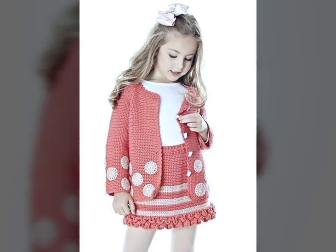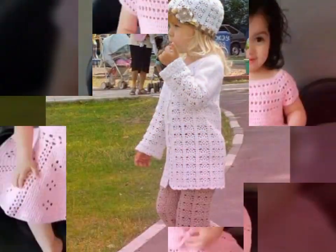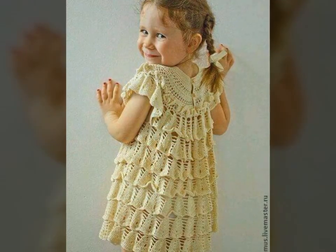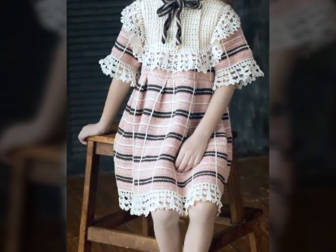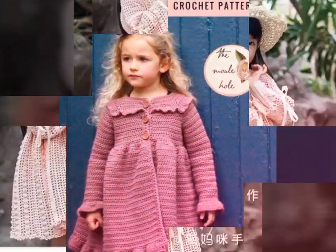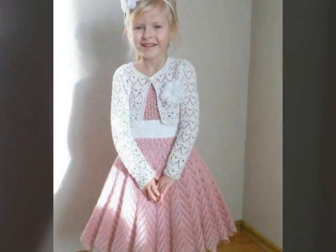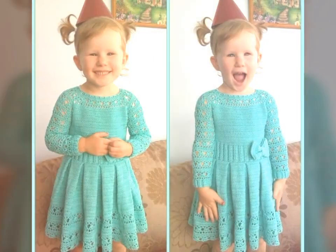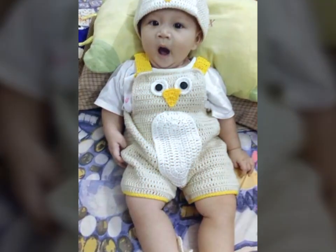Crochet art dresses can come in a wide variety of styles, from long flowing dresses to short and flirty ones. Creating one is a time-consuming process requiring skill and patience. Many people who create crochet art dresses do so as a form of self-expression, using the medium to create unique and one-of-a-kind pieces that are both beautiful and functional. There are many online resources, tutorials, classes, and workshops available to help you get started.